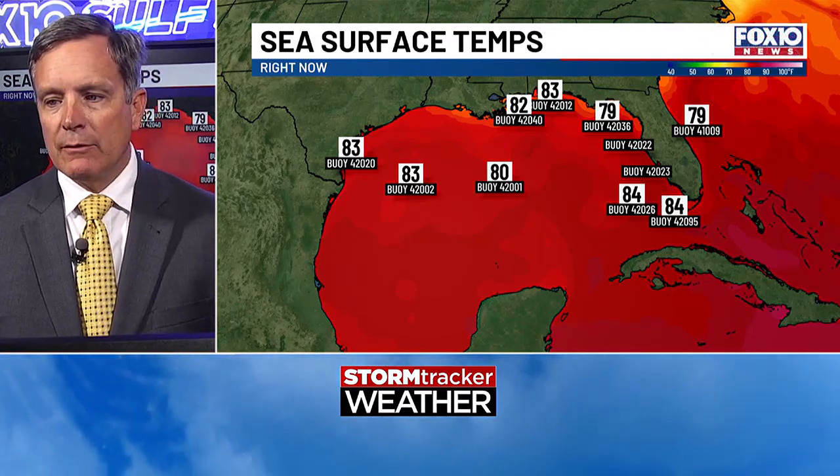The water temperatures support intensification in the short term. There is usually a tongue of water temperatures that are not quite as warm right off the northeast tip of the Yucatan. This storm may move through that region briefly before moving back out over the Gulf loop current, which has recovered nicely with the water temperatures in the wake of Hurricane Helene.